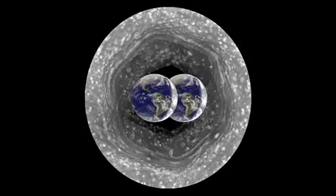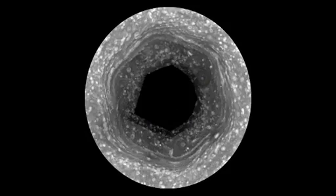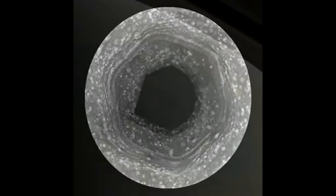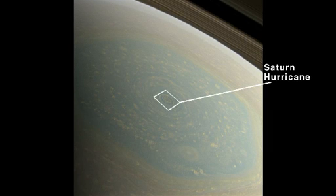It's bigger than two Earths and it's a wandering jet stream, but it's been winter in the north so we have not been able to see what's at the center of the hexagon. But now it's spring and what we found at the center of the hexagon is a Saturn hurricane.